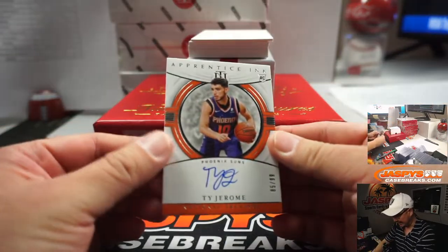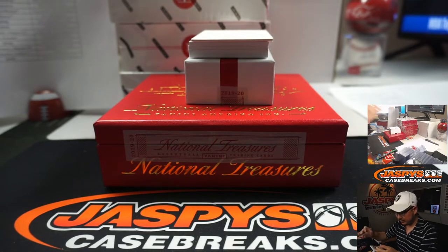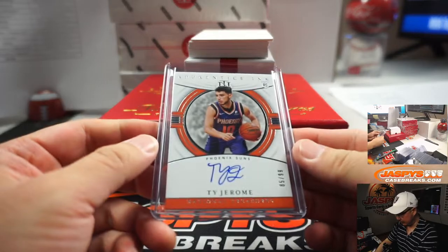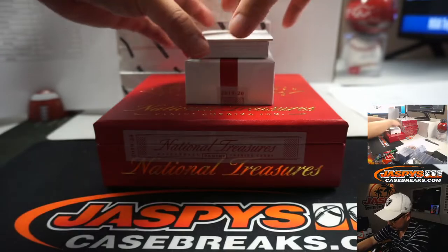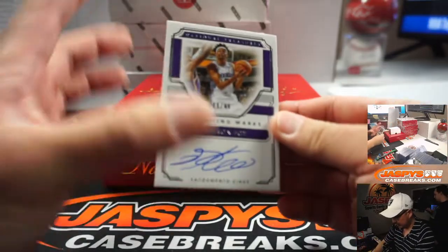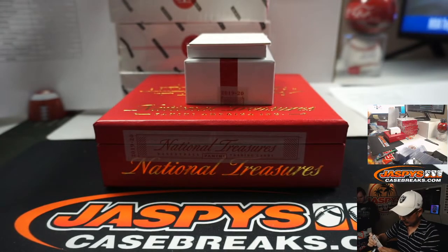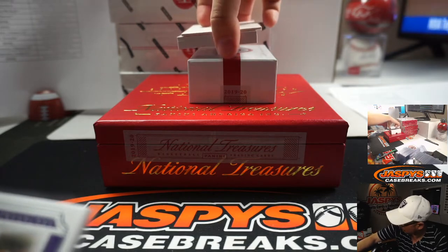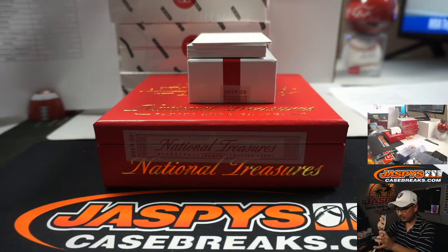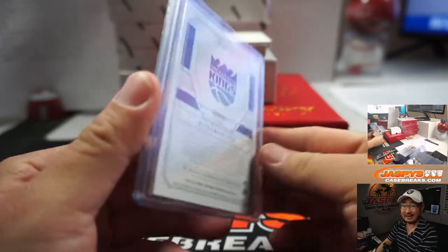And we got Apprentice Inc. Ty Jerome, 85 out of 99. Phoenix Suns — that's a number block team. Phoenix 5 is going to be John Sedaro. Fox in the Box — De'Aaron Fox, 9 out of 49. Eric Sensala with the Kings, some validating marks for you.